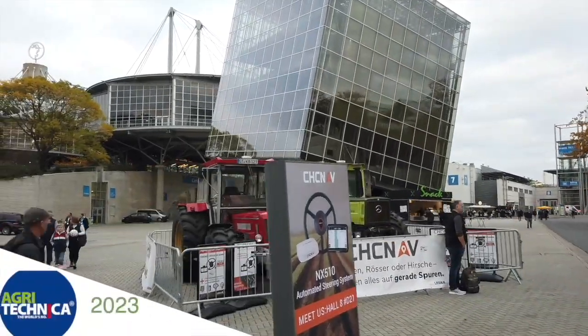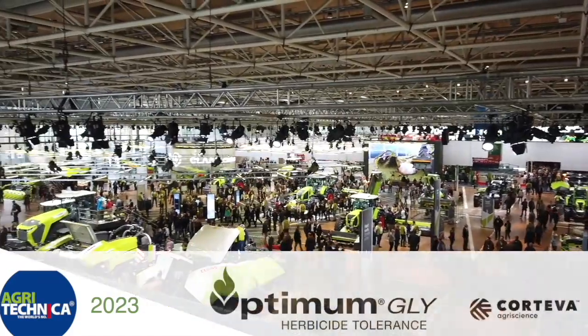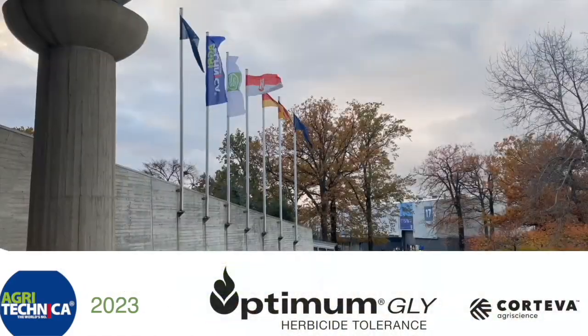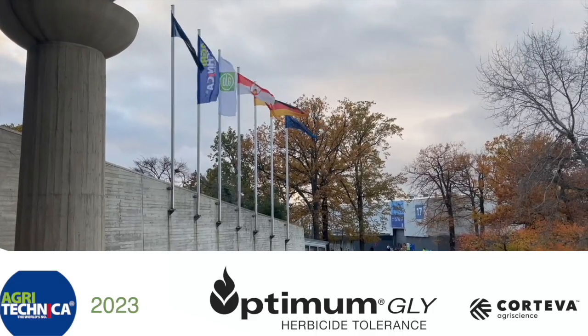RealAgriculture.com's coverage of Agritechnica 2023 in Hanover, Germany is brought to you by Optimum Gly, a new canola trade technology from Corteva Agriscience. Sean Haney here with Real Agriculture — we're at Agritechnica in Hanover, Germany.